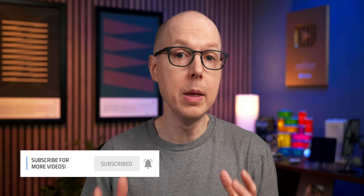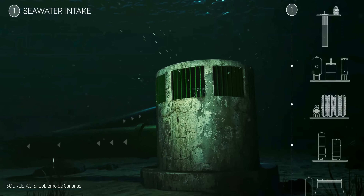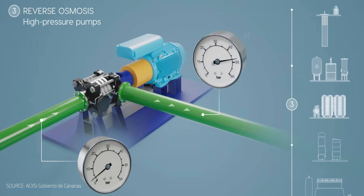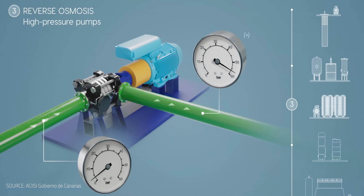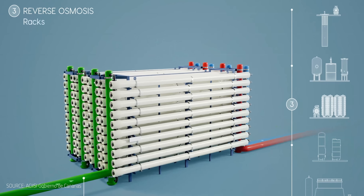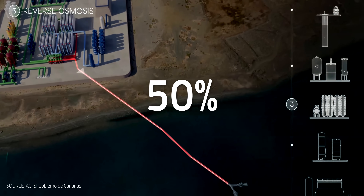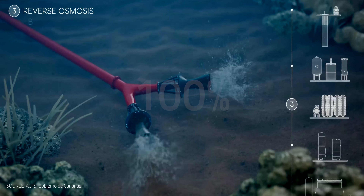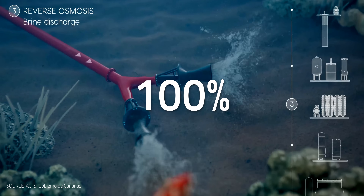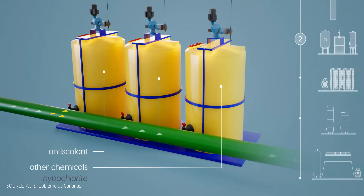If you're questioning the environmental impact of putting RO pods on the sea floor, consider the alternative — because traditional RO has a serious sustainability problem. Land-based RO burns through huge amounts of energy to pressurize water against a membrane, so plants have an economic incentive to squeeze as much fresh water as possible. 50% of their intake goes back into the ocean carrying 100% of the original salts — that's a doubly salty brine, not even mentioning the chemical cocktail used to pre-treat seawater before it even reaches the membrane.